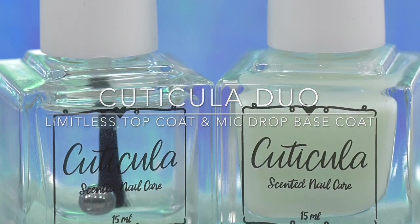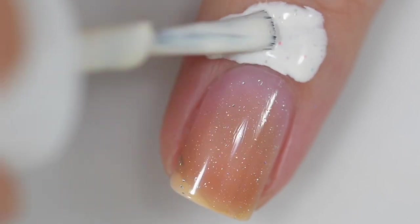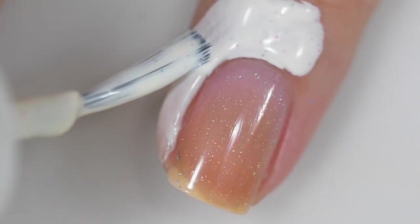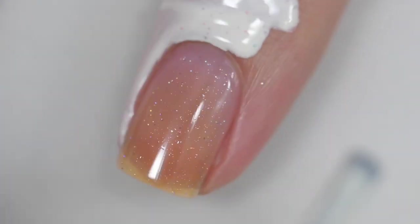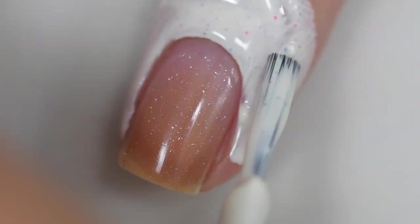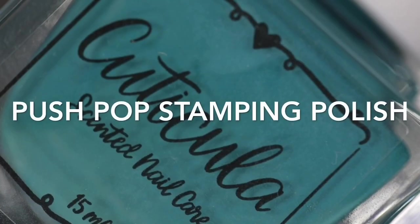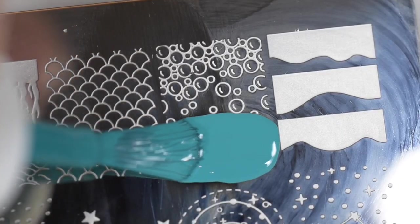Next up is a duo from Cuticula — their Limitless Top Coat and Mic Drop Base Coat. The scent for this duo is called Treasures Untold, described as a complex scent of sweet pineapple, Aussie berry, mango zest, tart passion fruit, creamy coconut milk, apples, peach, rose, yuzu zest, green apples, orchard leaves, and a musky nuance.